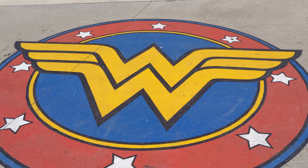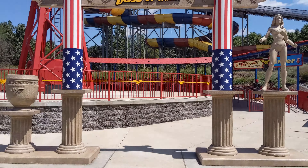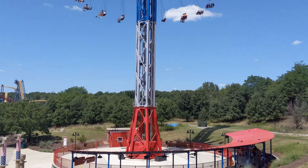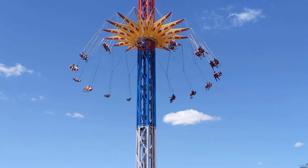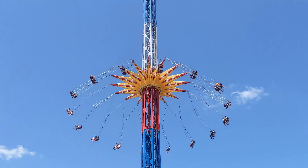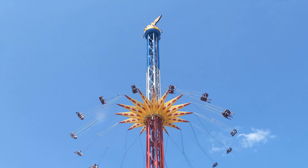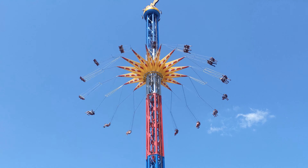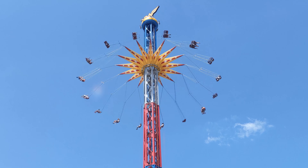By far the biggest swing ride is Wonder Woman Lasso of Truth. You start off on the ground but as it spins you're slowly raised 24 stories in the air. The ride itself is actually pretty smooth and calm — most of the excitement comes from how high in the air you get. If you don't mind the height, you get a great view over the rest of Six Flags America.